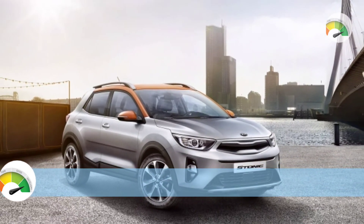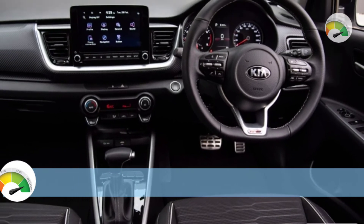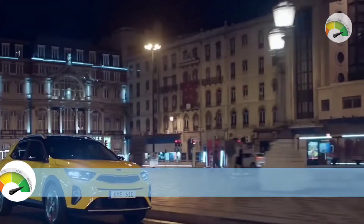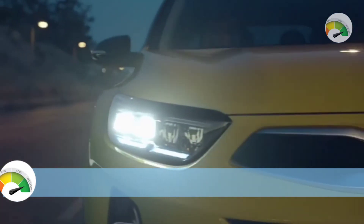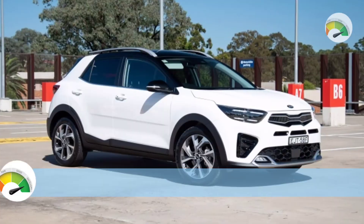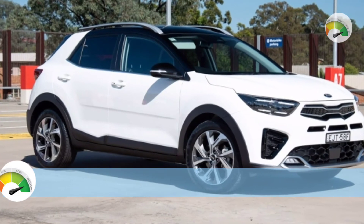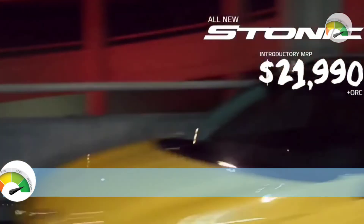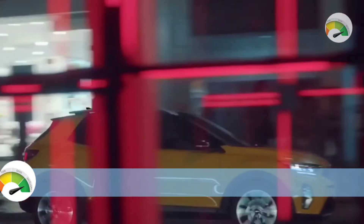All three Stonic models have 45-liter fuel tanks and operate on regular unleaded gasoline. The 2022 Kia Stonic is 4140 mm long, 1760 mm wide, and 1520 mm tall with a 2580 mm wheelbase. Boot capacity is 352 liters with rear seats in place and 1155 liters when folded. It weighs 1157 kg in S trim, 1192 kg in Sports trim, and 1227 kg in GT Line.